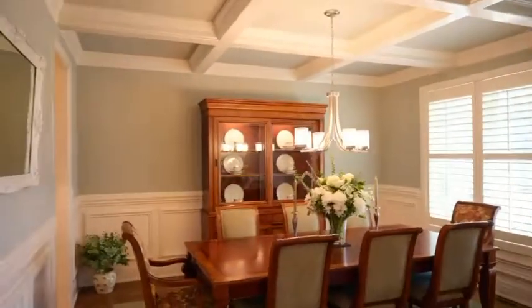You have an upgraded kitchen, gorgeous granite countertops, site-finished hardwoods, a butler's pantry, and coffered ceilings in the formal dining room.